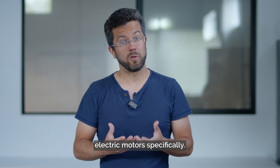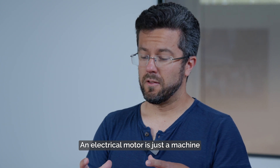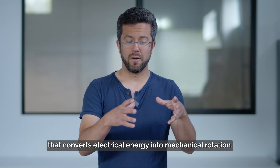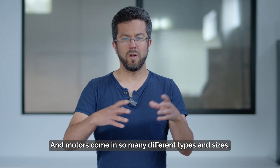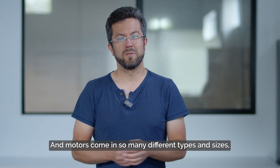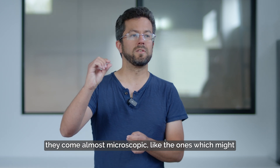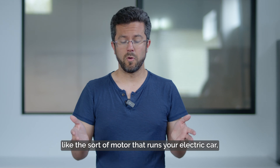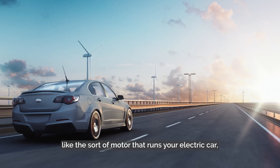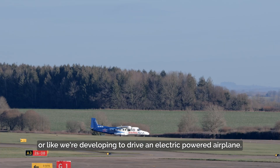Today, I'd like to talk to you about electric motors specifically. An electrical motor is just a machine that converts electrical energy into mechanical rotation. Motors come in so many different types and sizes — almost microscopic, like the ones which might drive the buzzer in your smartphone, to truly enormous and powerful, like the sort of motor that runs your electric car or that we're developing to drive an electric powered airplane.